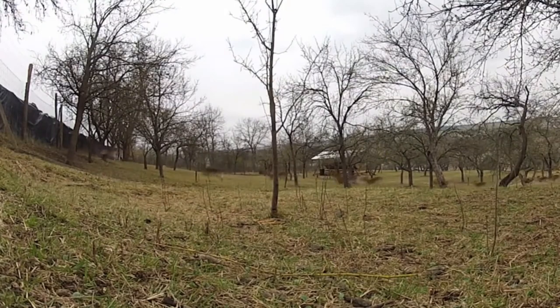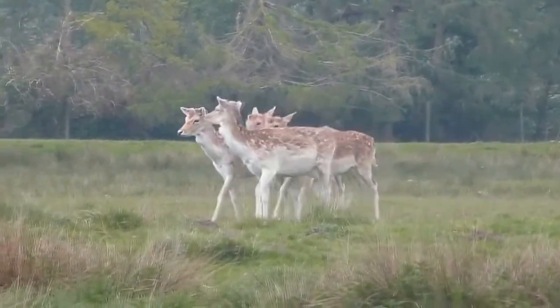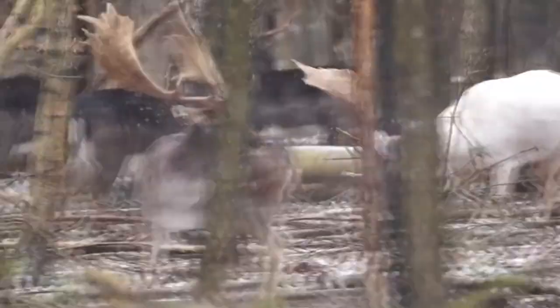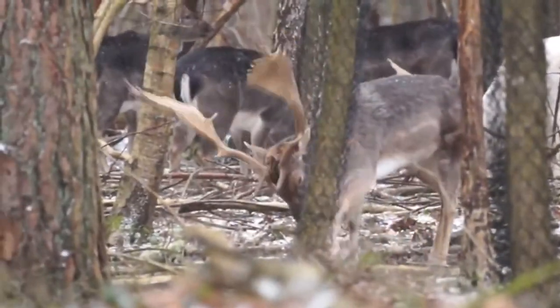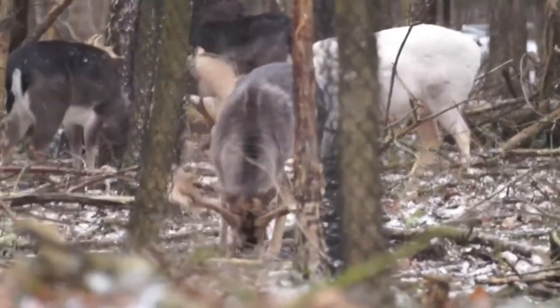Typically they'll live around 15 years, but there are records of some living well into their 20s. Although both males and females reach sexual maturity within their first two years of life, and females typically give birth to their first fawn during this time, males are usually not successful in scoring a mate until they're between three and four years of age. The reason is that males compete for females' affections, and typically the younger males just aren't strong or experienced enough to take on the larger, older males.